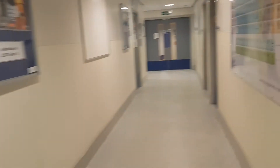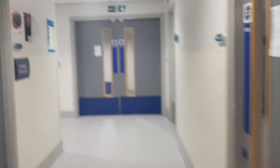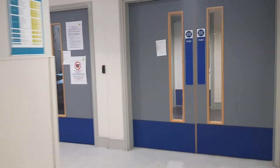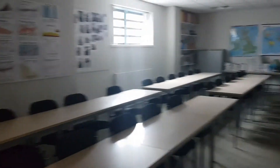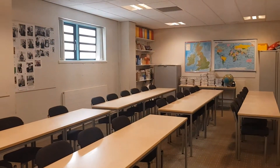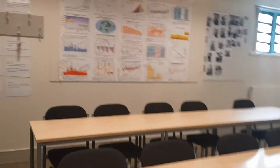We move further around the corridor and we come to Earth Sciences, which is part of the science department. In here, we've got one of the geography classrooms. Again, a nice spacious room, ready to spread out and get on with your work.